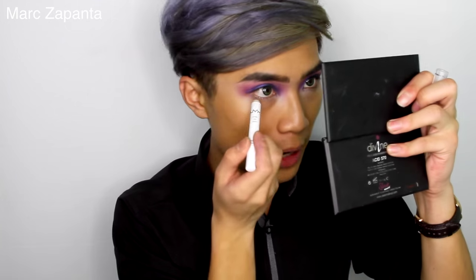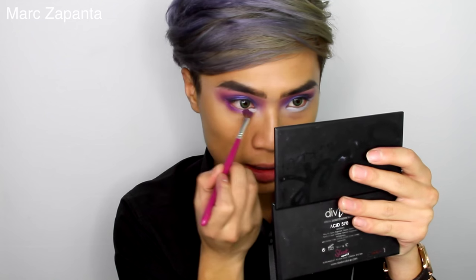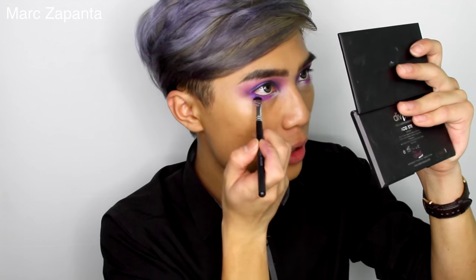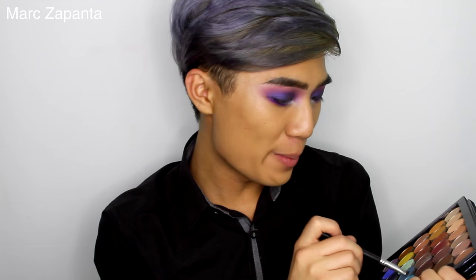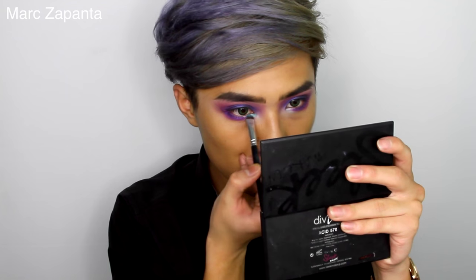Look how pretty that looks! For the lower lash line I'm applying the NYX Jumbo Pencil again — applying the pink and the purple two-thirds along the lower lash line. Then with a tiny little chisel shader brush I'm using Center Stage again and applying that to the root of the lash line. I'm wiping that brush clean, then using Mermaid and Pegasus from Makeup Geek, mixing them together and applying that right into the inner corner of the eye.